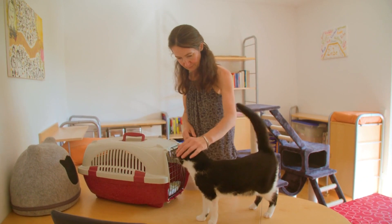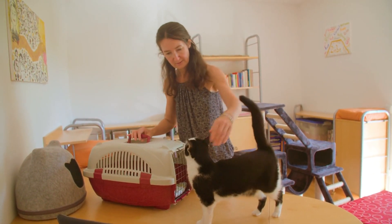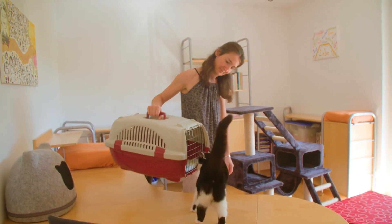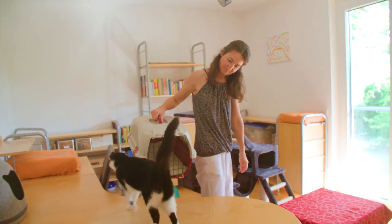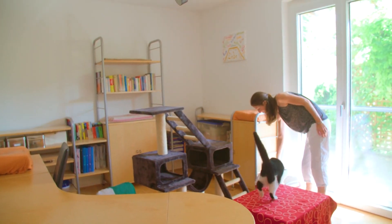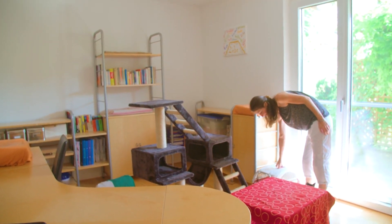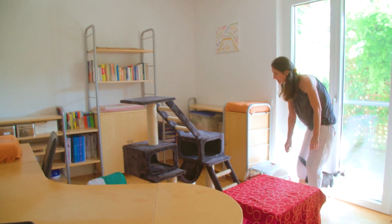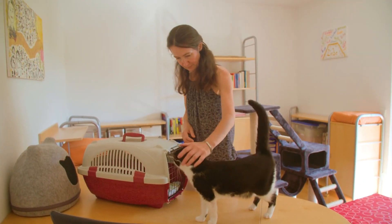Next, consider the amenities offered by each cat boarding facility. Top-notch facilities should provide comfortable, spacious accommodations, plenty of play areas, and opportunities for socialization. Additionally, check if they offer special services like grooming, medication administration, and one-on-one playtime to ensure your cat receives personalized care during their stay.